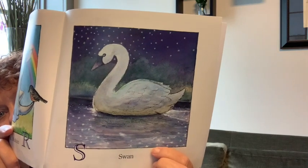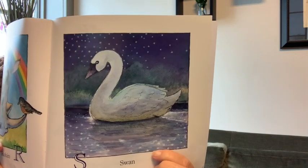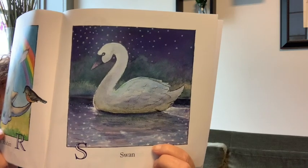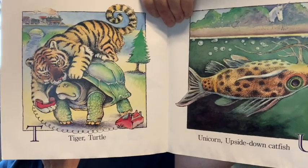This is a swan. S is for swan. And what do you see up in the sky that starts with an S? Stars. Stars, swan — S. Tiger, turtle — T.